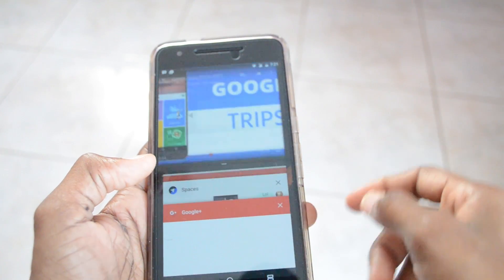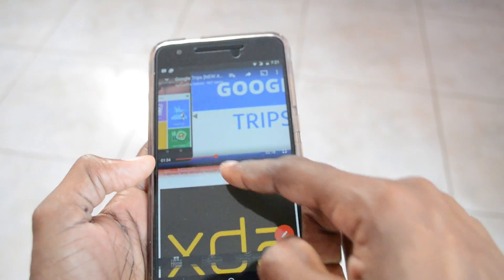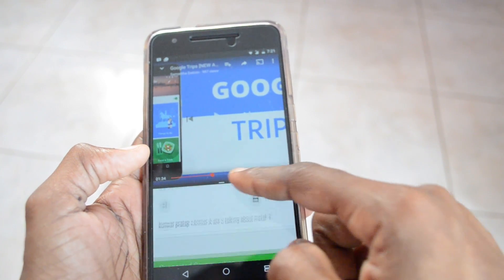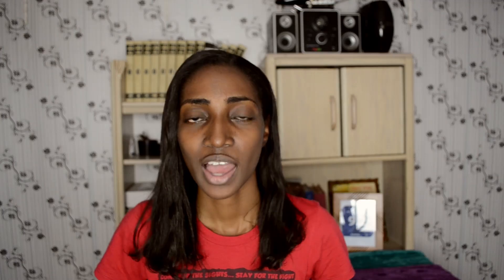For example, the multi-window mode is really, really smooth — it's fluid, it's responsive, it pretty much does everything you want it to do. I noticed when I was in multi-window mode and used the Chrome app and wanted to switch between tabs, it would list each tab horizontally instead of vertically. I thought this was pretty cool and a very efficient way to use the space in that particular app.